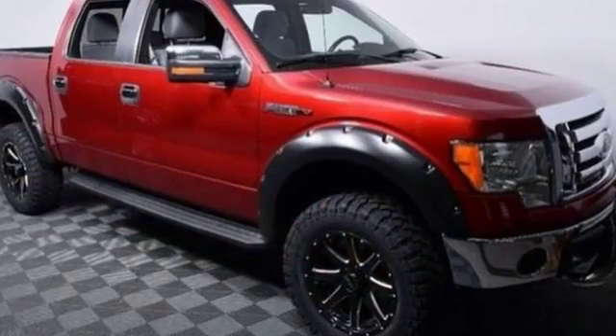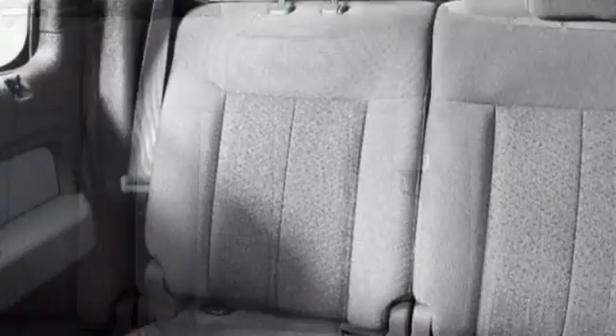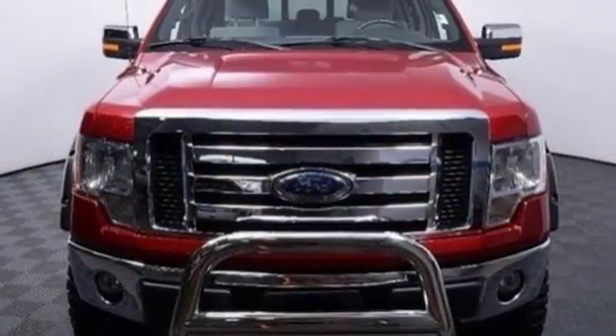Its well-knit powertrain mates up perfectly with the vast hauling and towing capacity. Its safety technology has few truck rivals, with features like multiple airbags, anti-lock brakes, and stability and traction control. Four-wheel drive provides extra traction when you need it. This truck is ready to get to work.